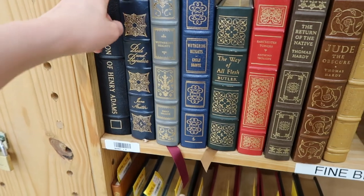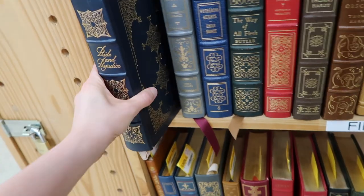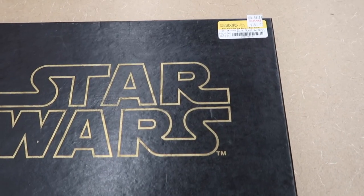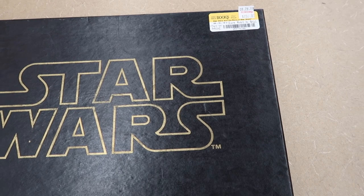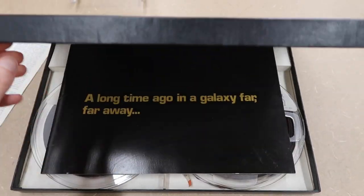These are the really nice leather-bound fine bindings. There's Anthony Trollope — I've been wanting to read — and a beautiful edition of 'Pride and Prejudice.' This is only $25 for something that's leather-bound and really gorgeous. Oh my gosh, you guys — this is a rare reel-to-reel, only 500 made, edition of Star Wars the movie.